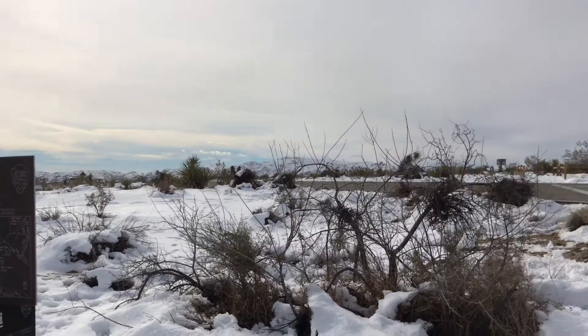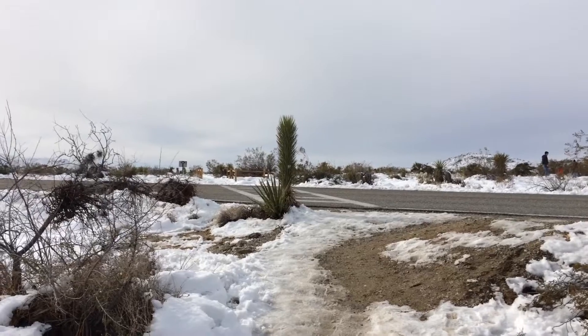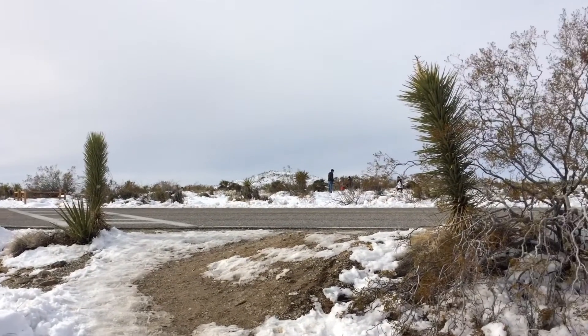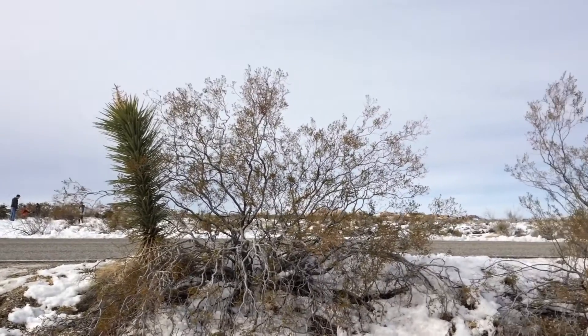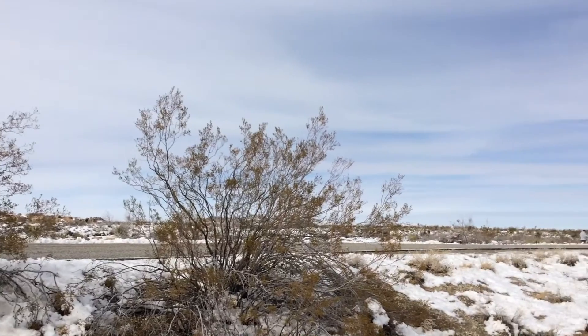It's winter and there was snow, so the trail is snow-covered for much of the pathway. It is not snow-covered at the beginning of the trail near the 29 Palms entrance into the National Park.